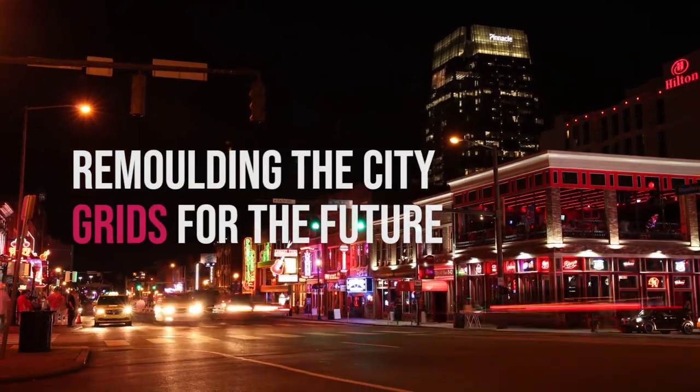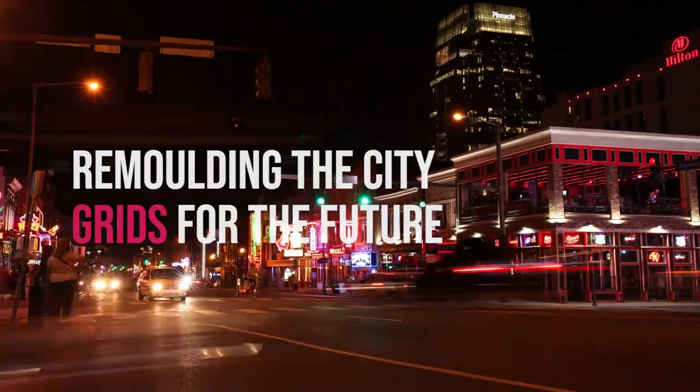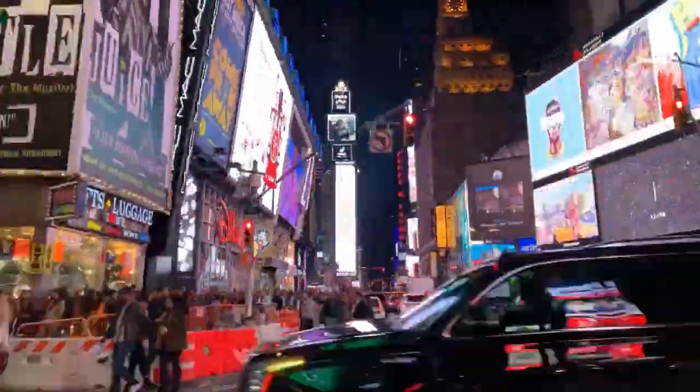When we think of cities, we think of city lights, fast-moving traffic and high-rise buildings making it a buffet of organized chaos.